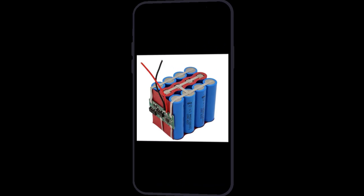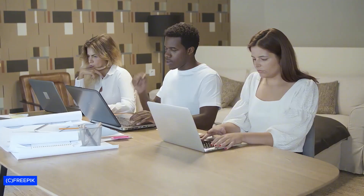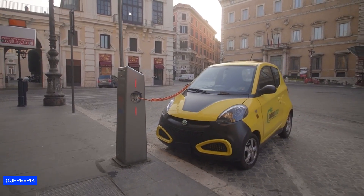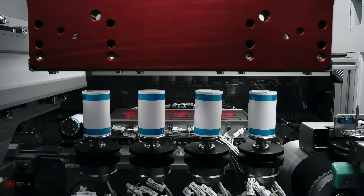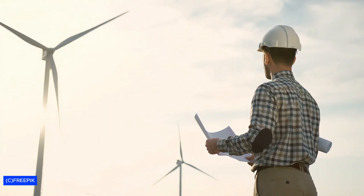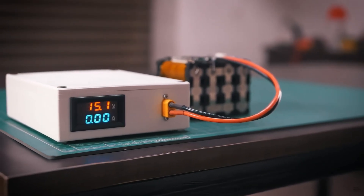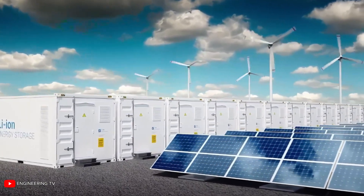Lithium-ion batteries have become the invisible foundation of modern life. They power smartphones that connect billions of people, laptops that run global businesses, and electric cars that promise a cleaner future. Tesla alone has sold over 5 million vehicles, each containing thousands of lithium-ion cells. Grid-scale battery installations store renewable energy for entire cities.